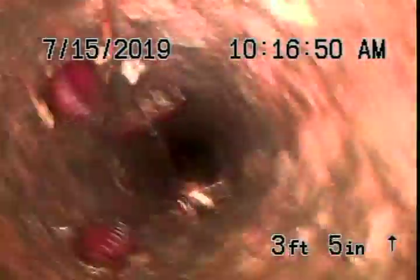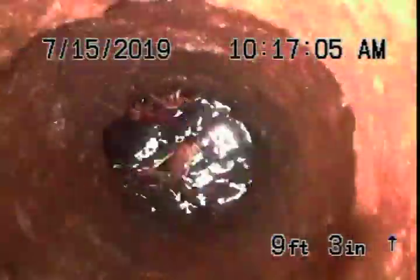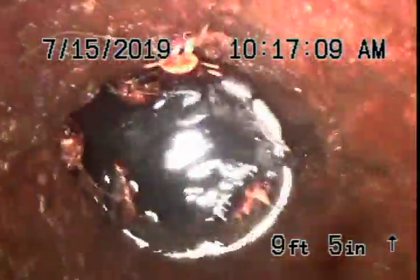We're on the roof going down the two-inch vent stack, which is for the hall bathroom on the right side of the house. I can see it's holding water at the base of the vent — not holding a lot, but it is holding.